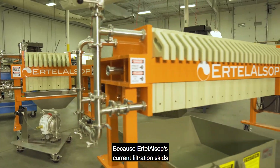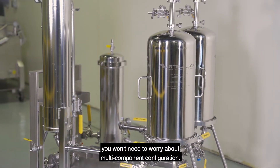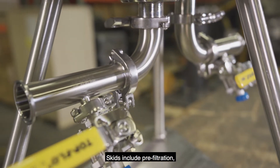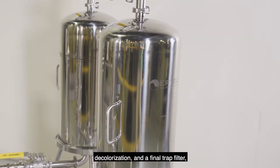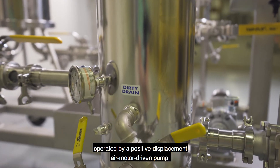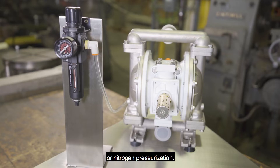Because Ertel Alsop's current filtration skids are essentially plug-and-play, you won't need to worry about multi-component configuration. Skids include pre-filtration, haze and particulate clarification, decolorization, and a final trap filter, operated by a positive displacement, air-motor-driven pump or nitrogen pressurization.